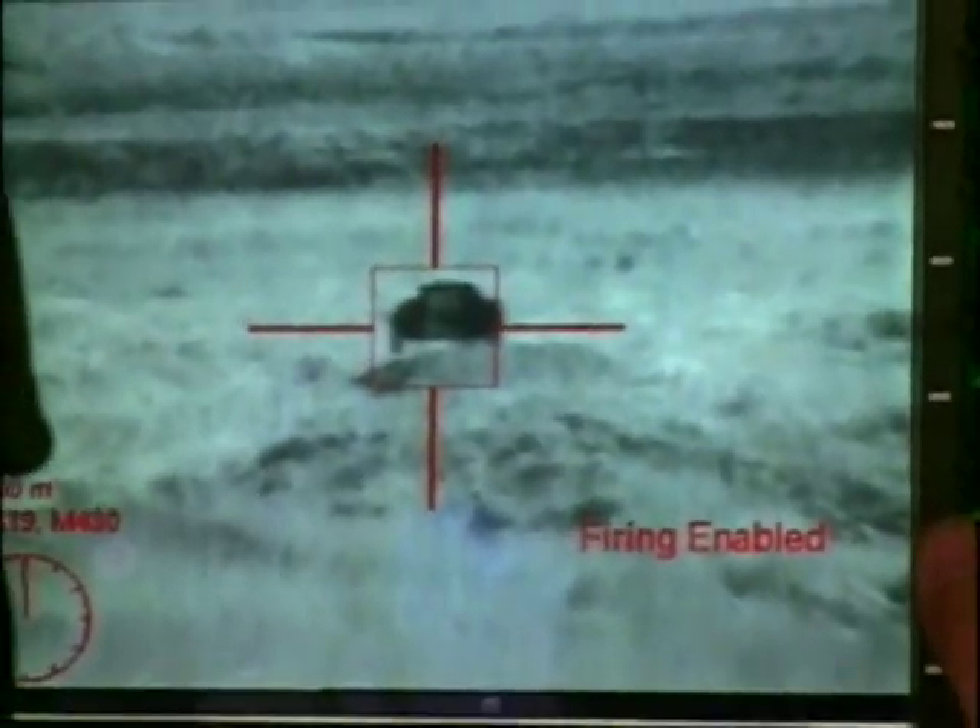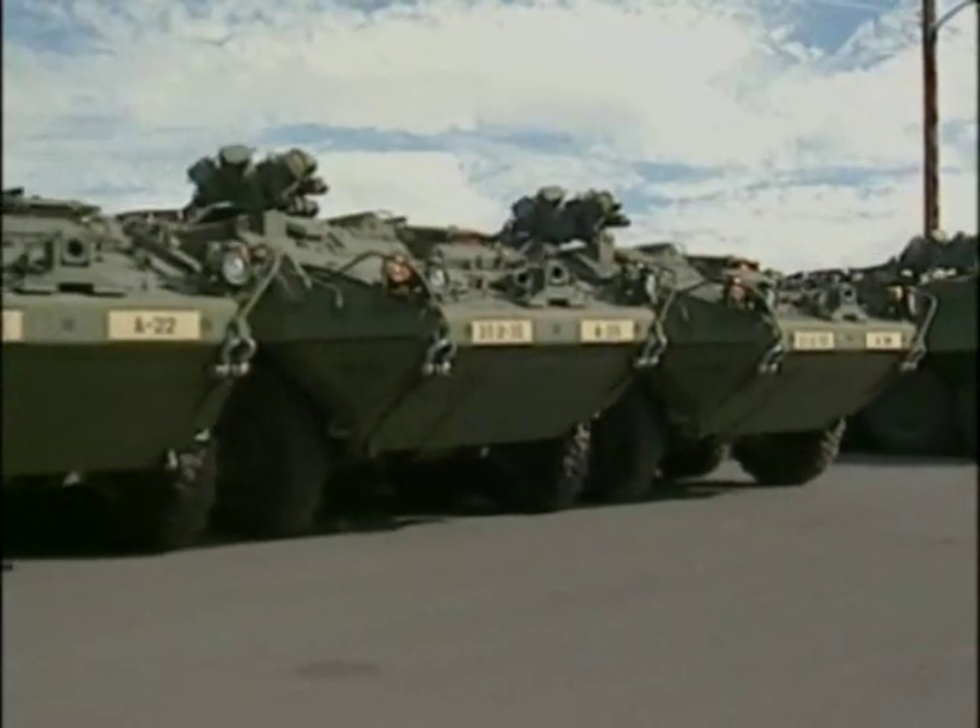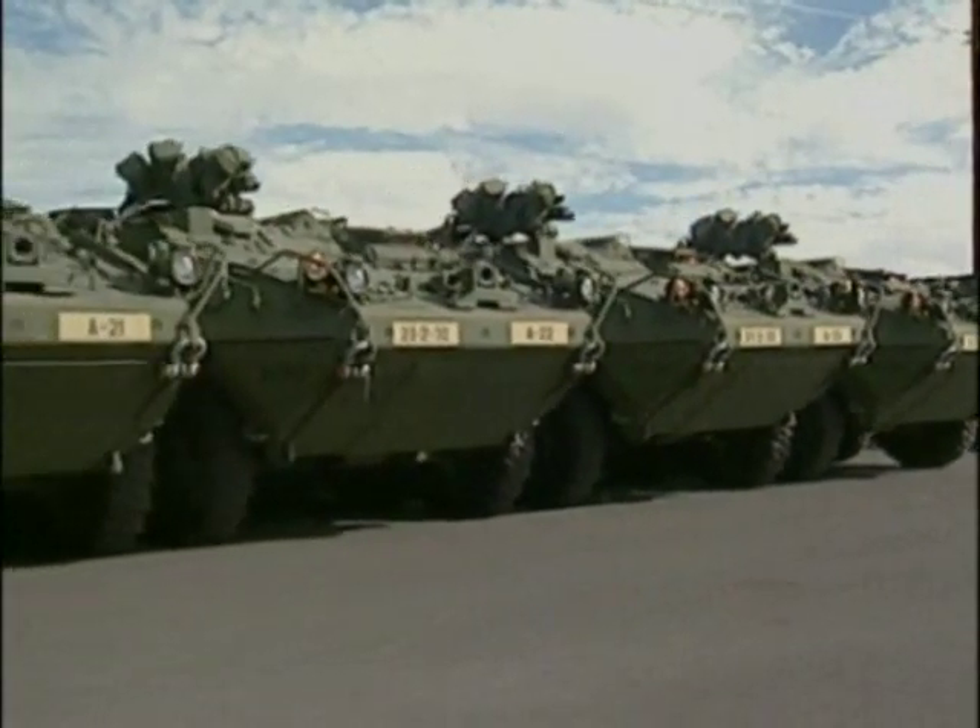To protect their crews, all Strykers have advanced steel and ceramic armor, which can withstand a heavy pounding — whether from .50 caliber machine gun fire, air burst fragments, or armor-piercing rounds.